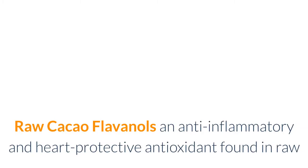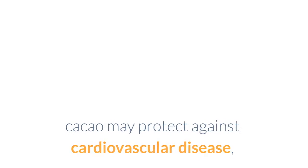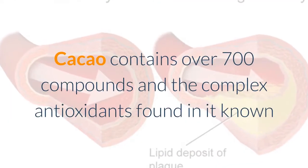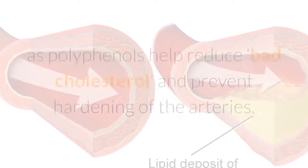Raw cacao: flavanols, an anti-inflammatory and heart-protective antioxidant found in raw cacao, may protect against cardiovascular disease, reduce the risk of stroke, and help improve blood circulation, thus lowering your blood pressure. Cacao contains over 700 compounds, and the complex antioxidants found in it — known as polyphenols — help reduce bad cholesterol and prevent hardening of the arteries.